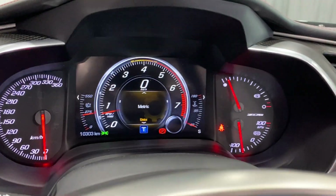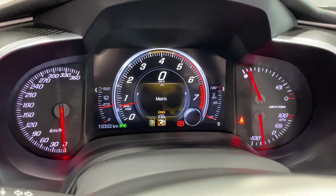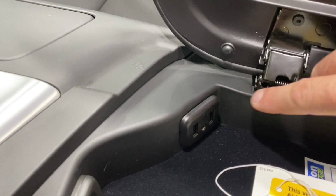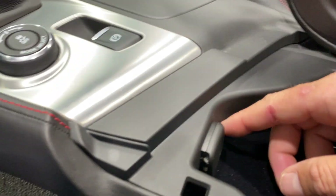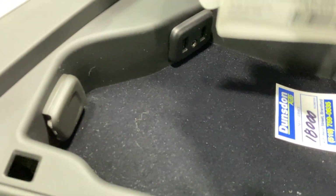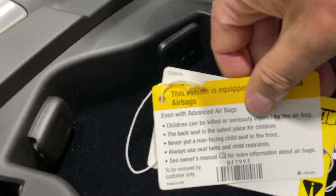We've got our mode selector — when we twist it we get touring, sport, track, weather, eco, and touring. And in here we've got two USB ports, auxiliary line-in, and a 12-volt socket. Oil change is done — good till 18,000 kilometers. We've got the original tags.